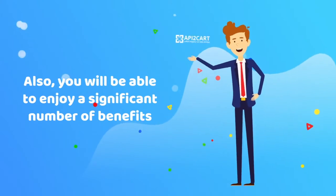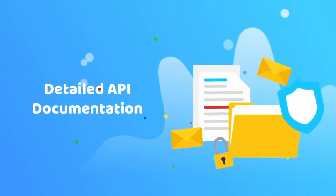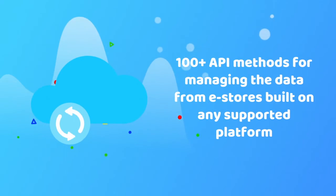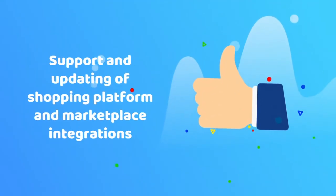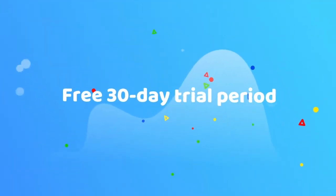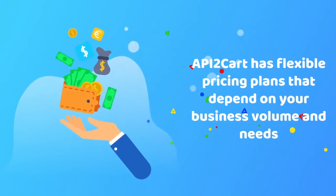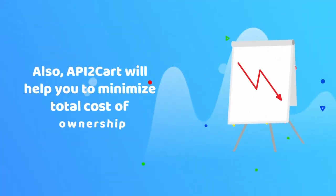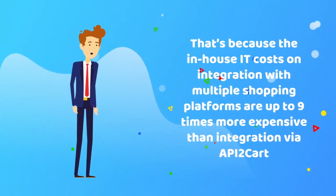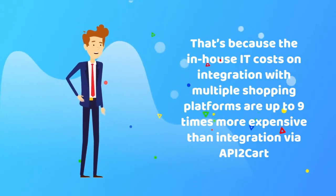You will also be able to enjoy a significant number of benefits: full tech and customer support, detailed API documentation, more than 100 API methods for managing data from e-stores built on any supported platform, support and updating of shopping platform and marketplace integrations, and a free 30-day trial period. API2Cart has flexible pricing plans that depend on your business volume and needs, and will help you minimize total cost of ownership — in-house IT costs on integration with multiple shopping platforms are up to 9 times more expensive than integration via API2Cart.